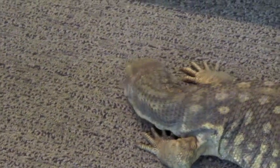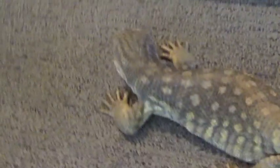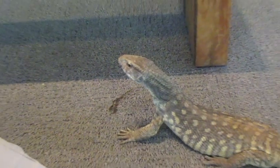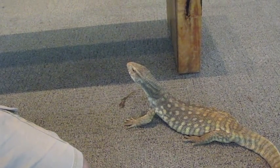Savannah monitors eat almost exclusively invertebrates, whereas most monitors are eating small mammals and things like that. And his favorite food is cockroaches — we'll give him one of those and see how that goes down.